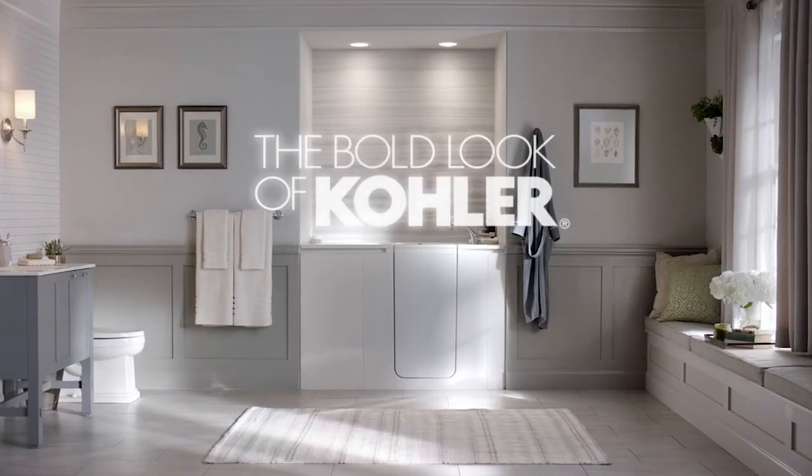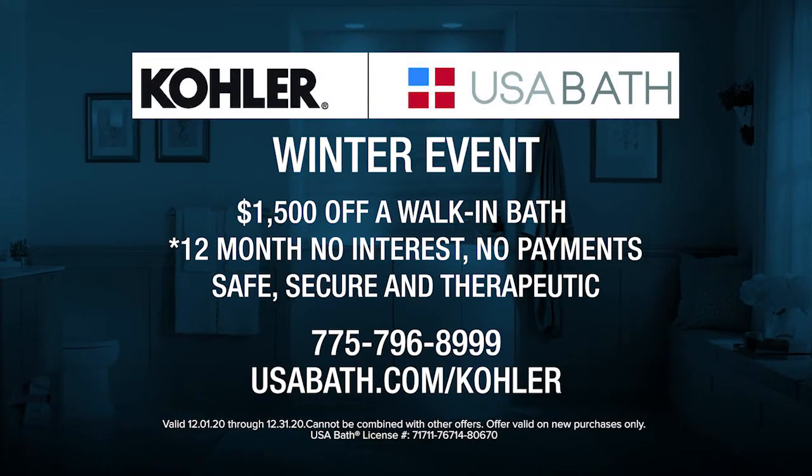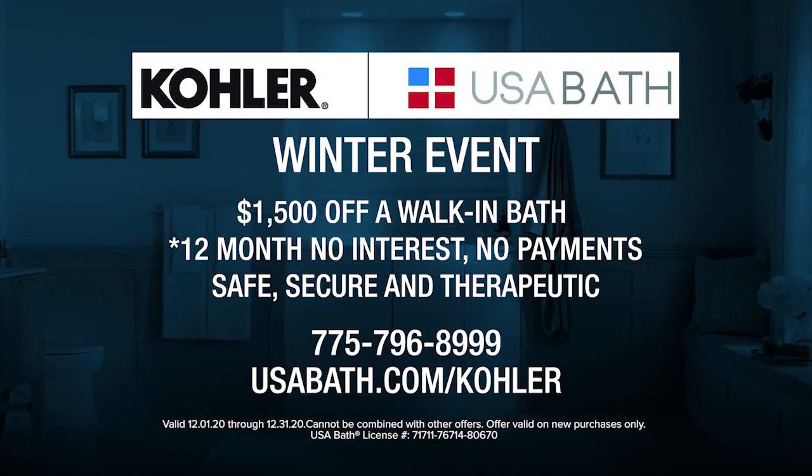A Kohler walk-in bath provides independence with peace of mind. Save $1,500 off a new Kohler walk-in bath at USA Bath, Reno. Call now to schedule a consultation.